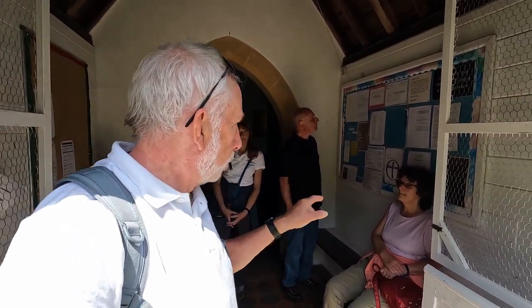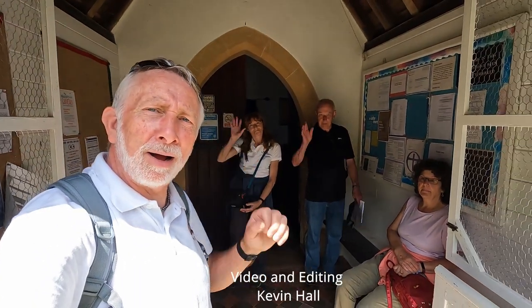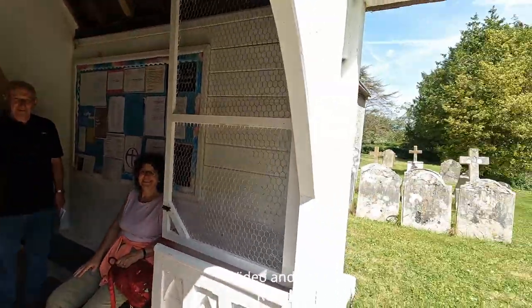We've had a look round Chidham St. Mary's Church - fairly plain inside, but quite a nice little church. This will be Kevin, Laura, Steve, Cynthia, and Ian saying bye-bye, and we'll see you on the next one. If you've enjoyed Kevin's video today, why not subscribe to Kevin's Rambles YouTube channel, give us a like, and follow us in the future.